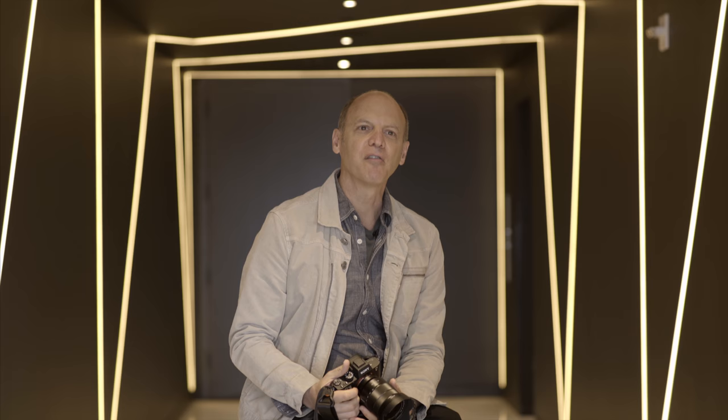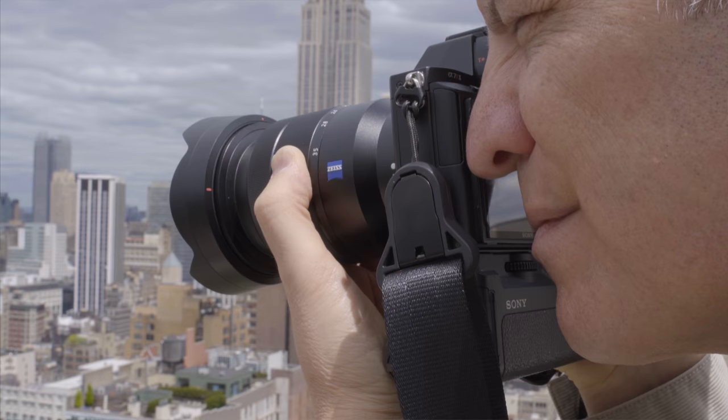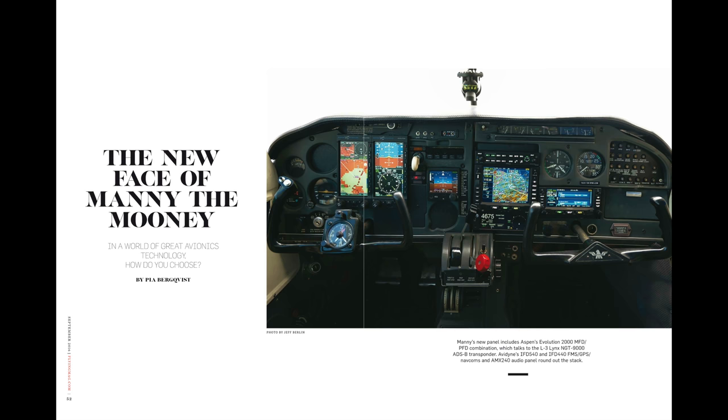I love when my passions collide. It was really exciting for me when I was able to roll my photography into my aviation career. My career in aviation started actually as a writer, but I always opted to shoot my own stories as opposed to having another photographer shoot them for the magazine.